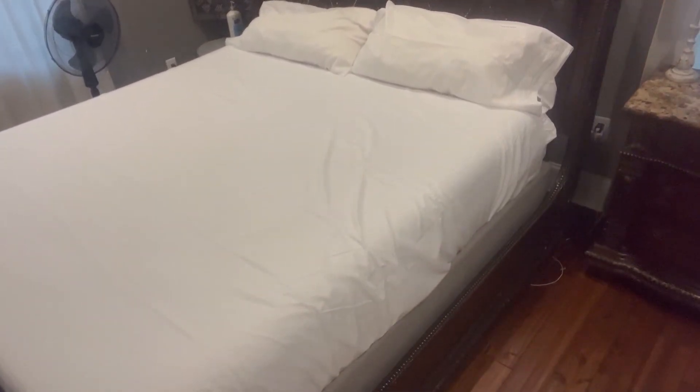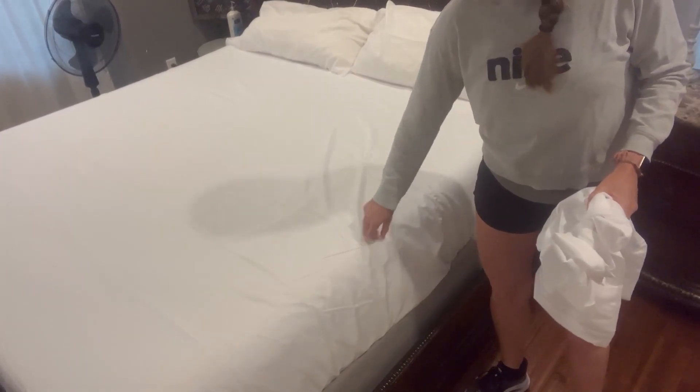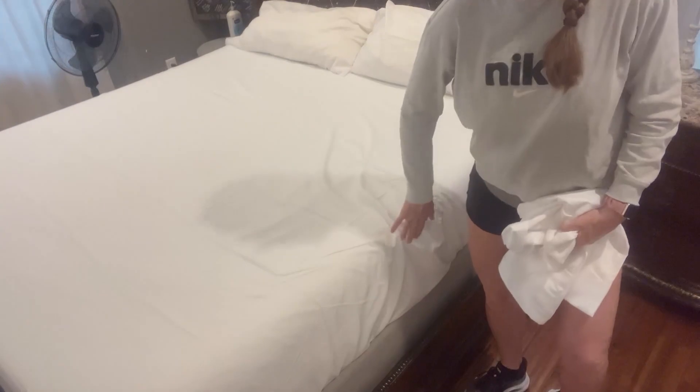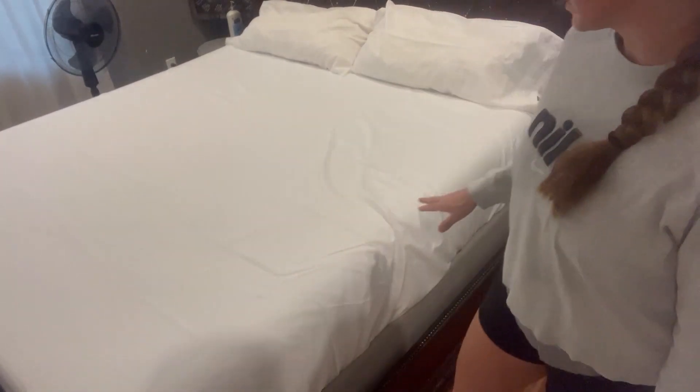So you can see here they're very, very good quality, but also very long. I have the actual sheet tucked in, so again it's not going to come out from underneath the mattress while you're sleeping. I love that.